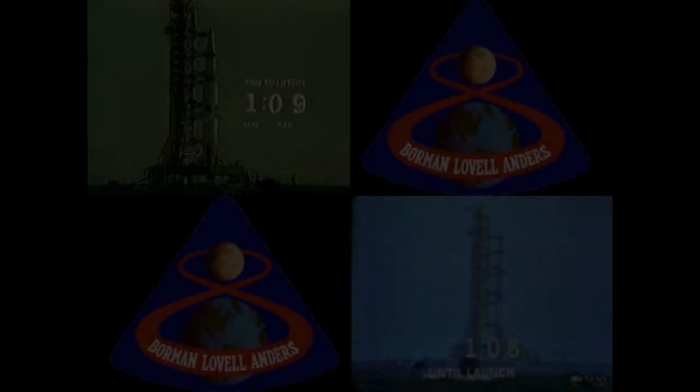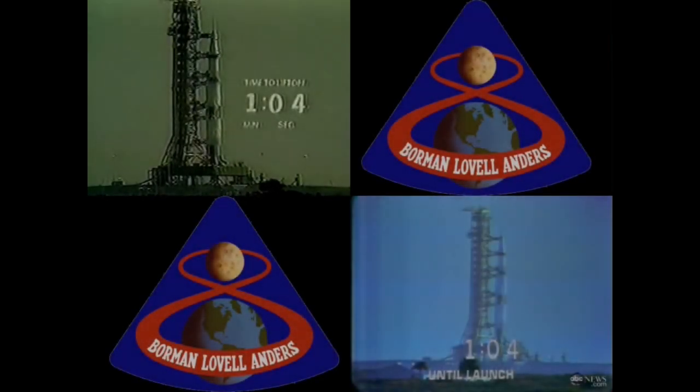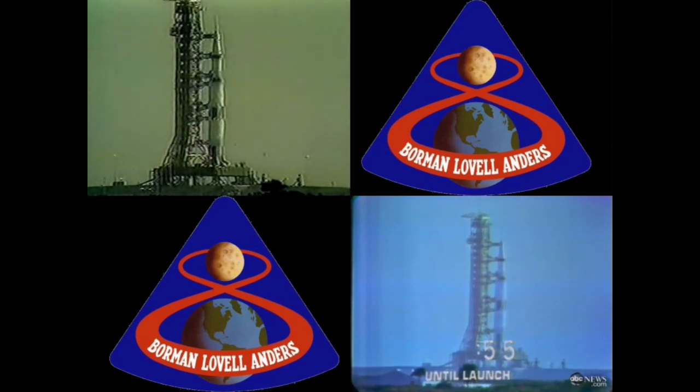One minute, 15 seconds. All third stage propellants pressurized at this time as we come up on the 60 second mark on a flight to the moon. Fuel line bench just closed on the huge center five. T-minus 60 seconds and counting. The vehicle now is completely pressurized.